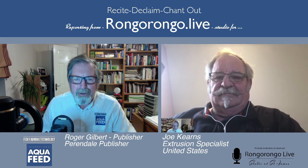So Joe, welcome to the Rungo Rungo live video studio. Hello Roger, how are you? Good to be with you today. Yeah, it's evening with me and I know it's first thing in the morning with you, so welcome to our video studio.